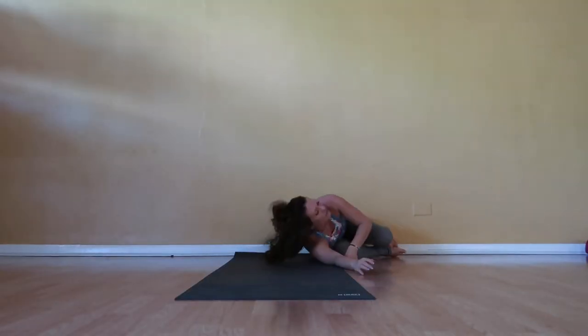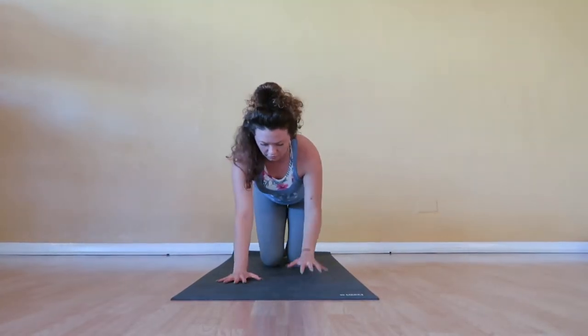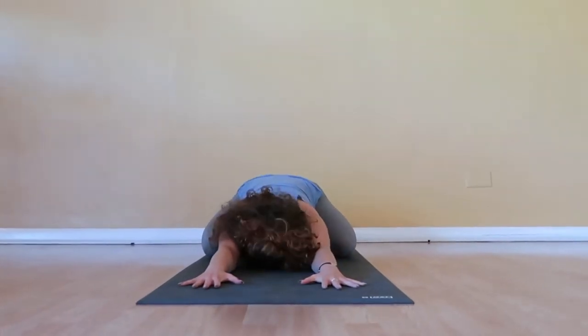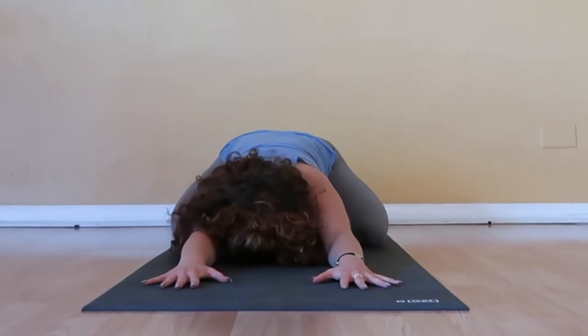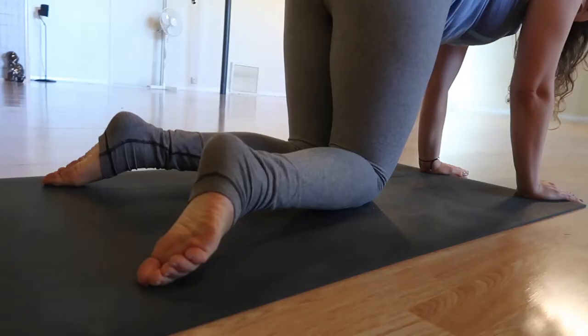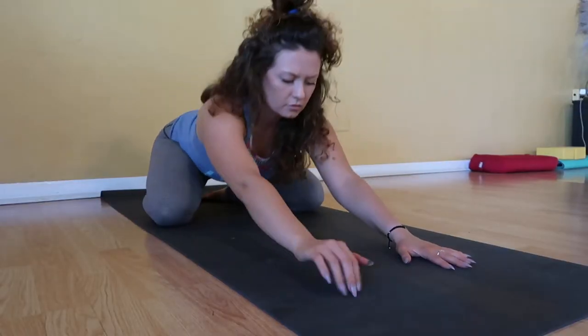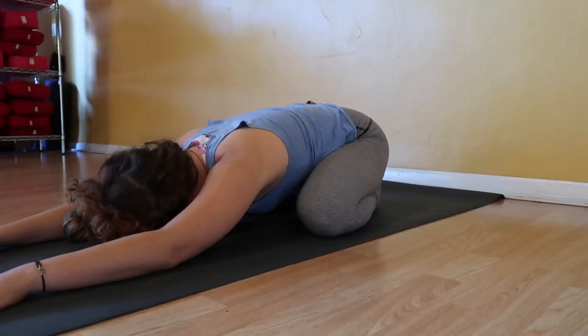Our next pose is child's pose on the more mellow, restorative nature. Energetically, it's probably why I love child's pose so much — it's so grounding, so calming. You insert in a tabletop, so you're on your hands and your knees. Bring your big toes together, wide knees, sink your sitting bones back to your heels.